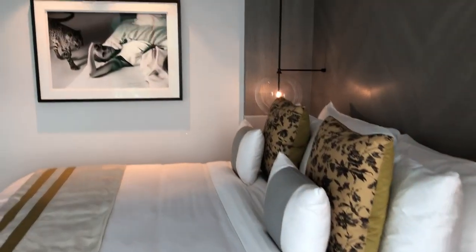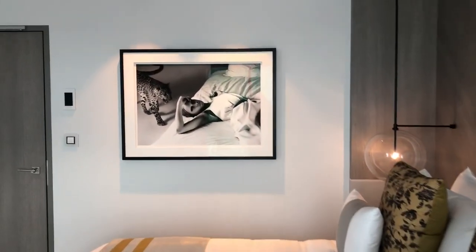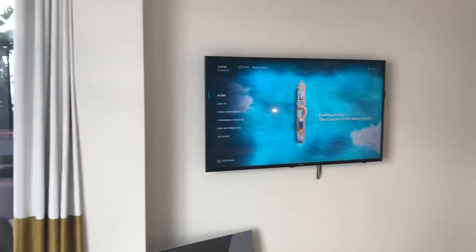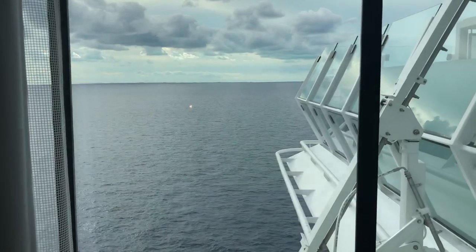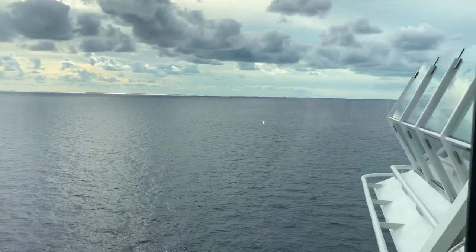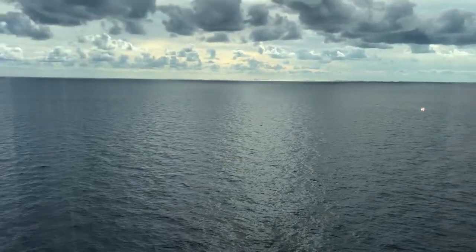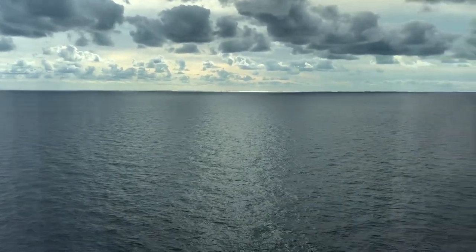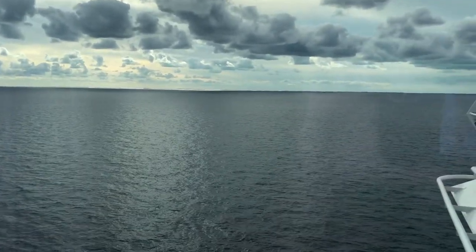And there you have the Iconic Suite — Celebrity's top suite on board, at least in my opinion. If you have any questions about it, or any of the other suites, verandas, staterooms, inside cabins, or singles, please give me a call. My number and email address are down at the bottom, and we'll be happy to set you up. Thank you!